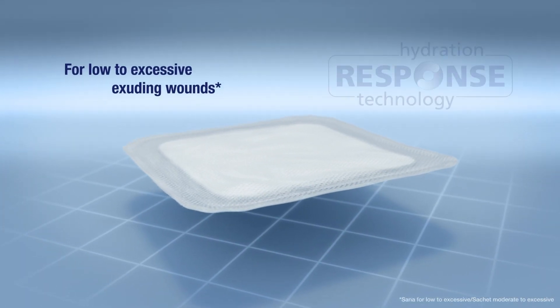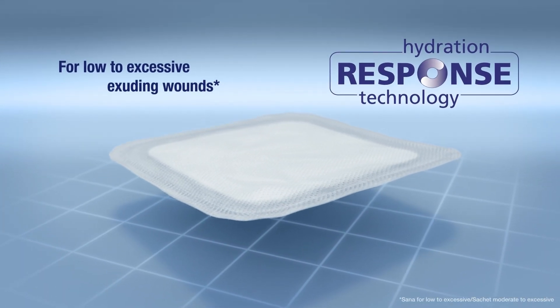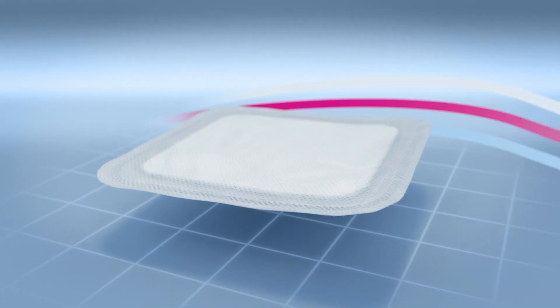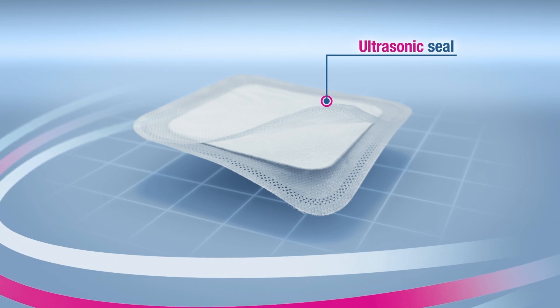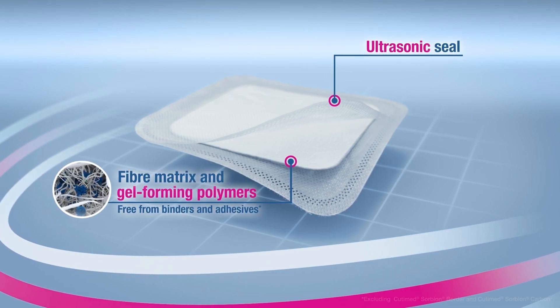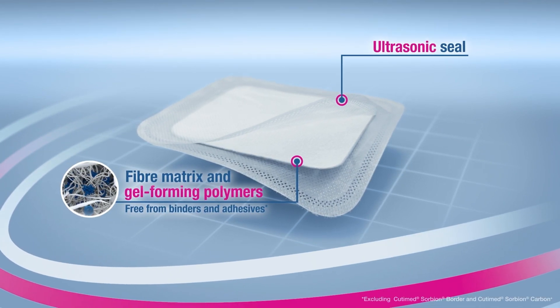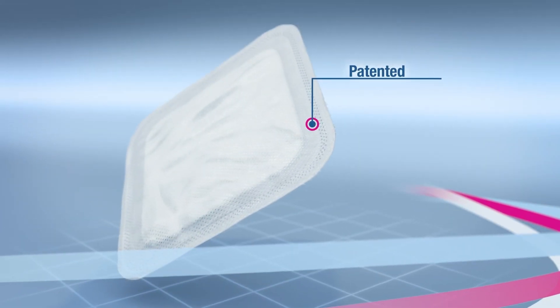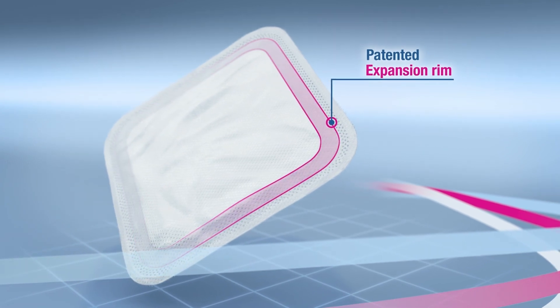With its hydration response technology, Cutamed Sorbion offers excellent exudate management without compromise. Its secret is a special material composition of a soft, stable envelope, which contains polymers embedded within a fiber matrix. The expansion rim ensures that the dressing expands evenly.